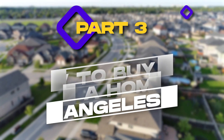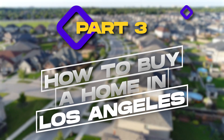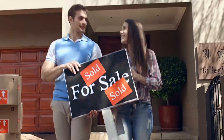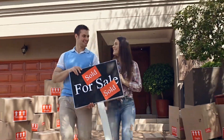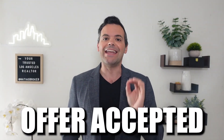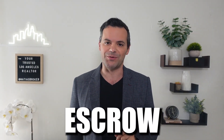Let's open escrow. Welcome to part three of how to buy a home in Los Angeles. Hi, my name is Matias, and this is a practical guide based on years of experience helping buyers and sellers navigate the Los Angeles real estate landscape. At the end of the last video, we got your offer accepted, and now it is time to open escrow.